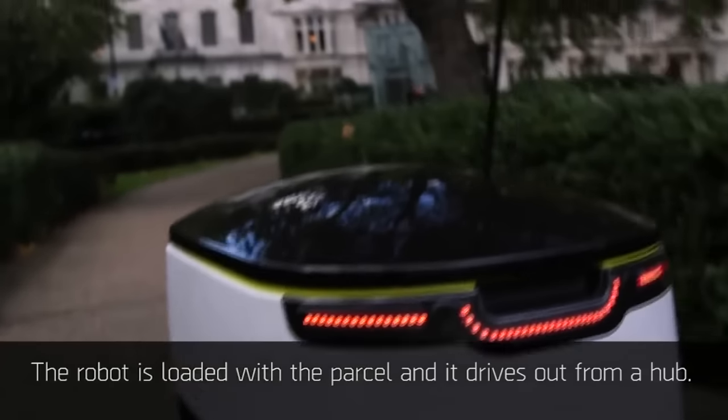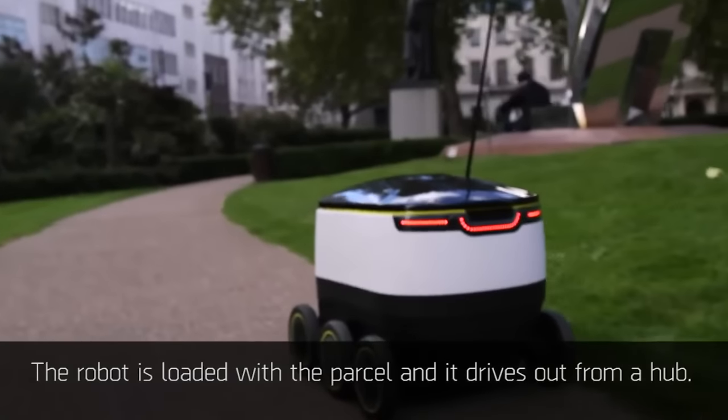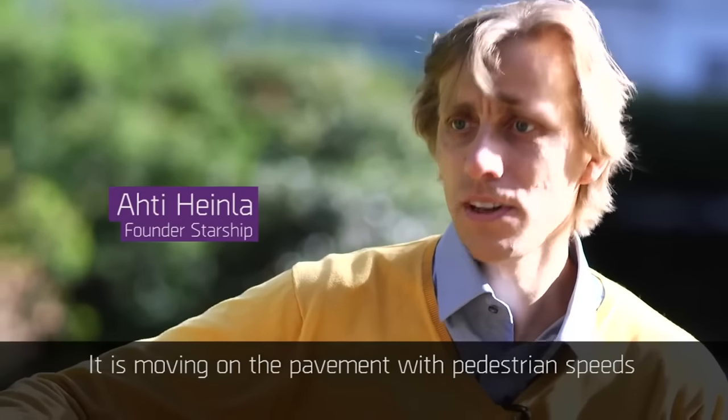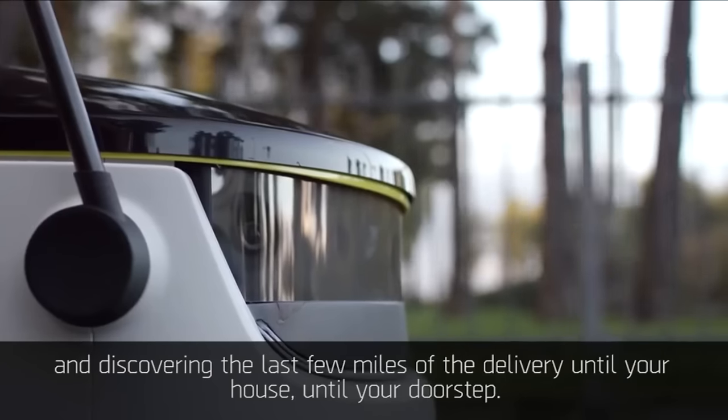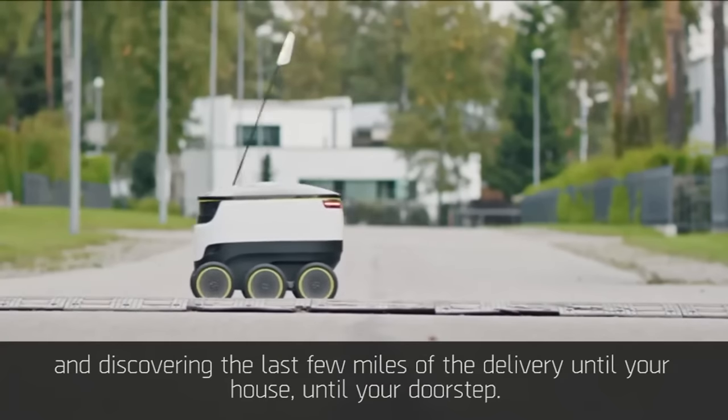The robot is being loaded with the parcel and it drives out from the hub. It is moving on the pavement with pedestrian speeds, covering the last few miles of the delivery until your door.